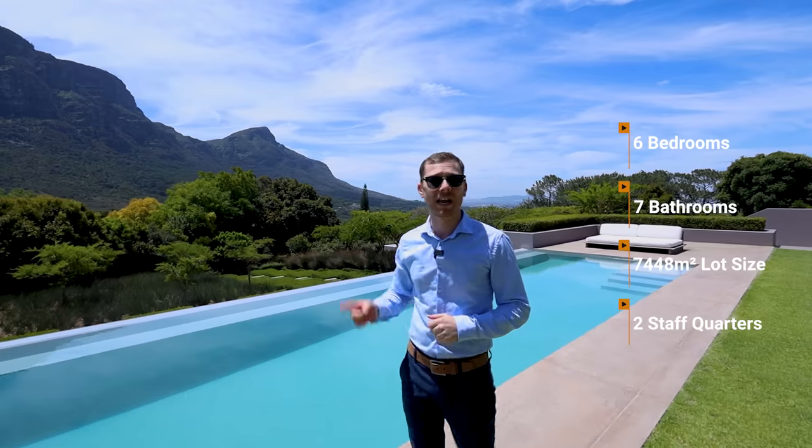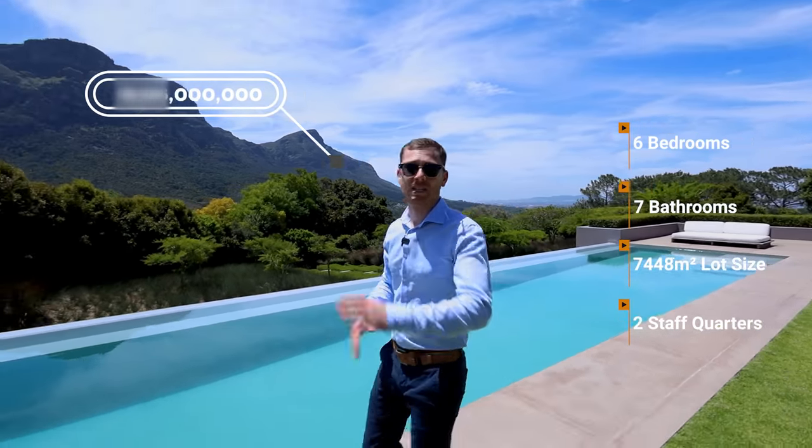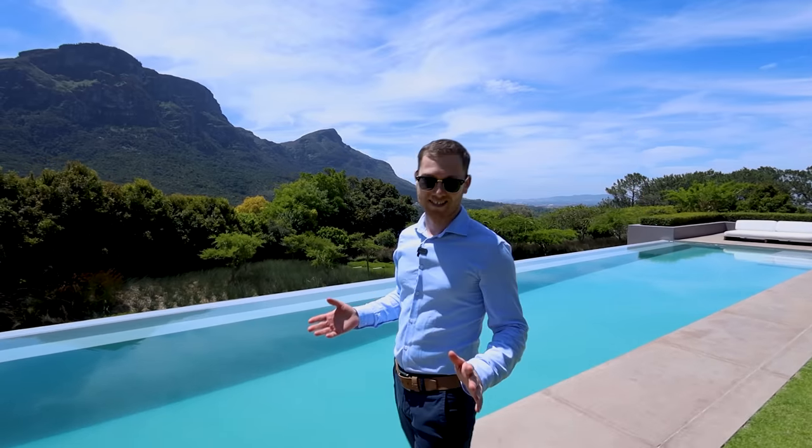It's listed at one million rand — six bedrooms, seven full bathrooms, space for 12 cars. I cannot wait to get started.